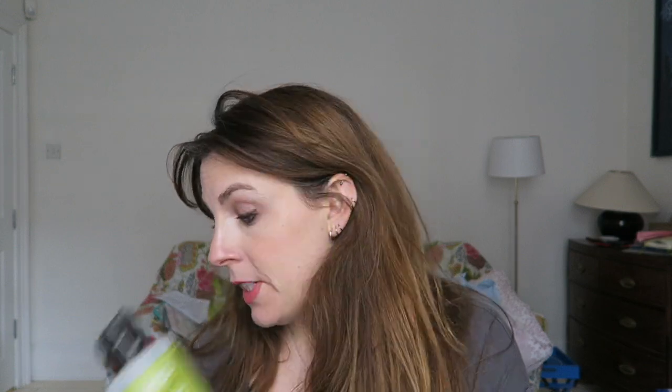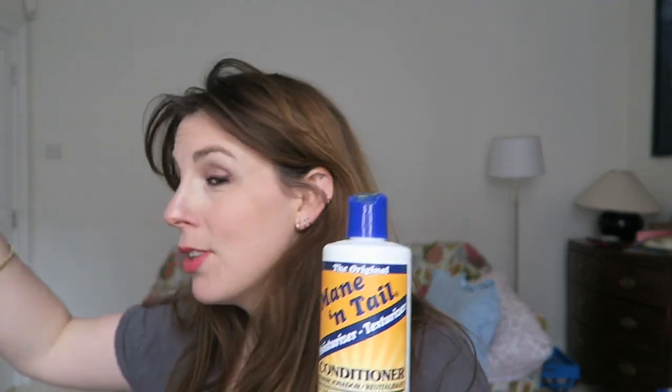There are going to be some real repeat offenders — 'offenders' is the wrong word — including this Cowshed Grumpy Cow, which I still love. Haven't found anything better. Same with this Monteil conditioner; part of the reason I have two of these is they're just so reasonably priced. In Superdrug I think they're about four pounds.